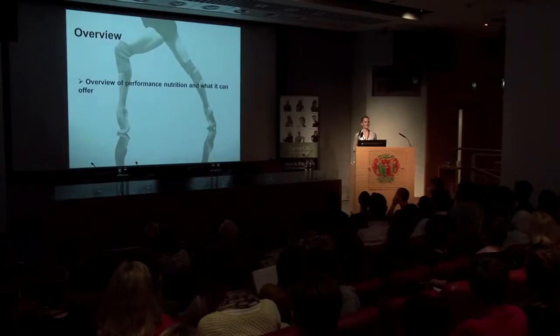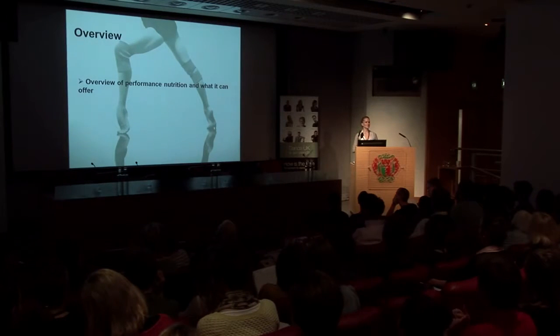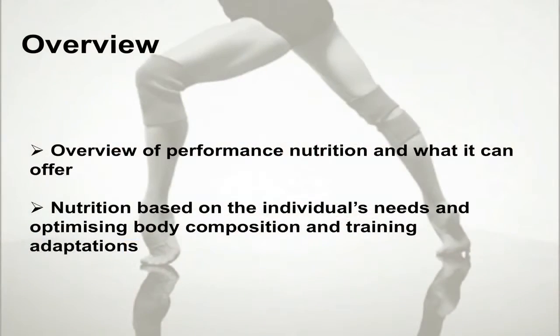Coming into gymnastics and ballet companies, the dancer's perspective on seeing a nutritionist is normally that you only see one if you've got an issue — it's normally a negative thing. Actually, there's a lot we can do in terms of optimizing performance, health, injury prevention and recovery. So this overview will look at nutrition based on the individual's needs, optimizing physique, performance, and adaptations to training.